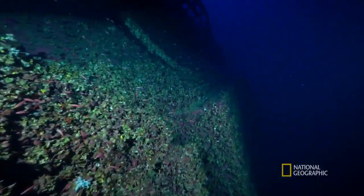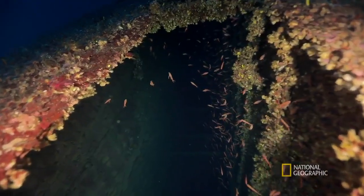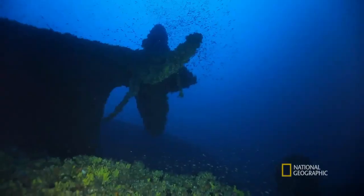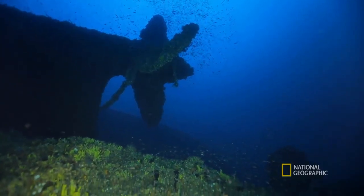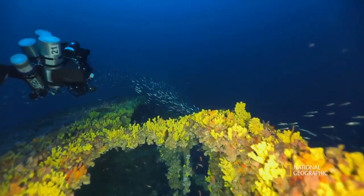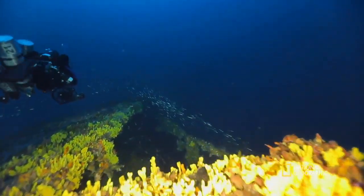Below the surface, a lost world, and a wreck of startling proportions. And as you look up, you have this beautiful deep blue that silhouettes the whole wreck. It takes your breath away, it really does.